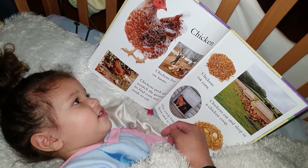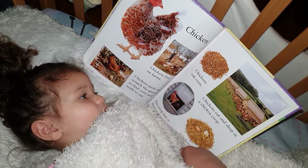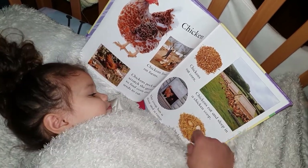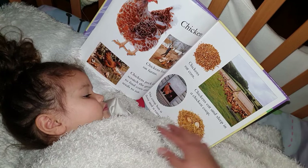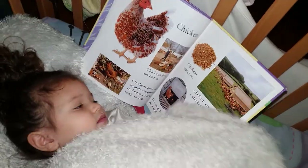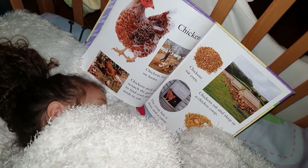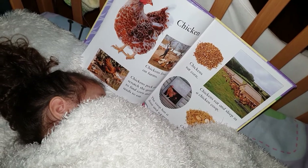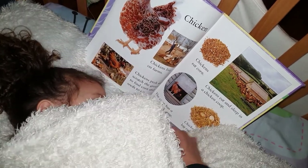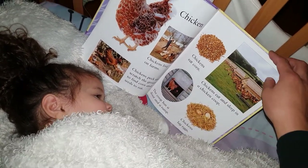Next is a chicken. Chicken. Chickens live on farms. Where does chicken live? On farms. Look, they have a little house as well. Chickens peck and scratch the ground to find corn and seeds to eat. Chickens eat corn. Chickens eat and sleep in a chicken coop. So, where do they eat and sleep? In a chicken coop. The coop has a door and a ramp so they can walk through it. Chickens lay eggs. What do chickens lay? Eggs. Correct.